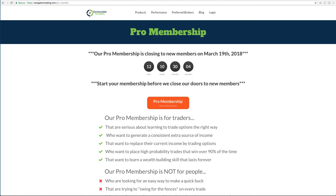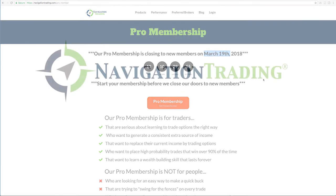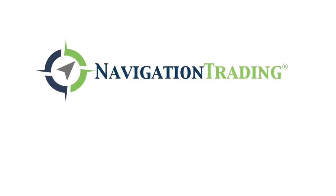If you're interested in the pro membership, make sure you click the button below and get signed up before March 19th, because after that it will be closed to new subscribers. Hope this was helpful — we'll talk to you again soon.